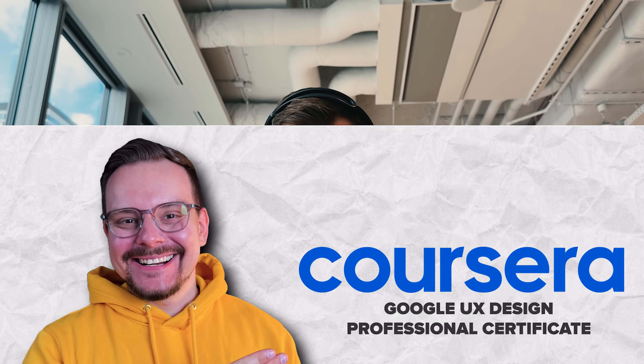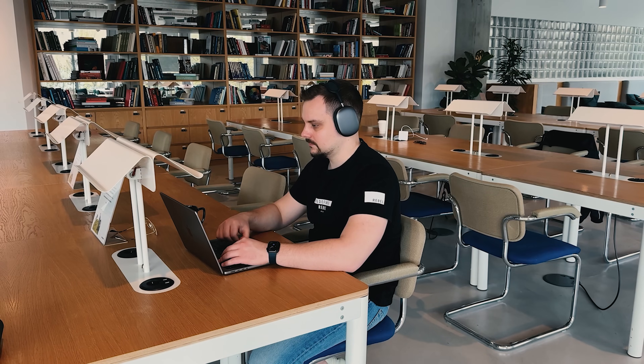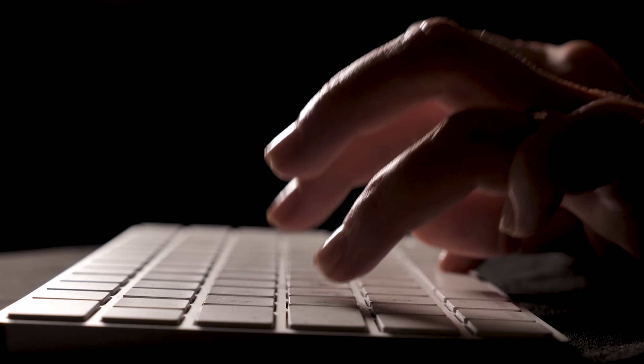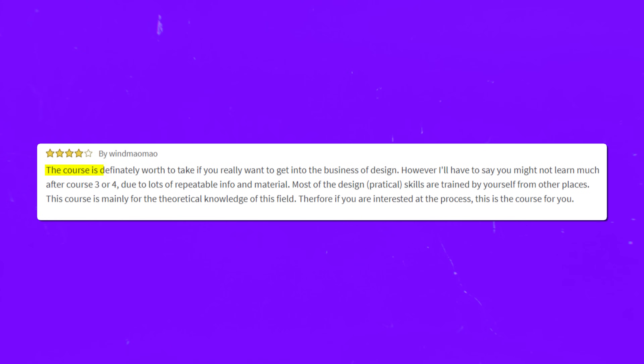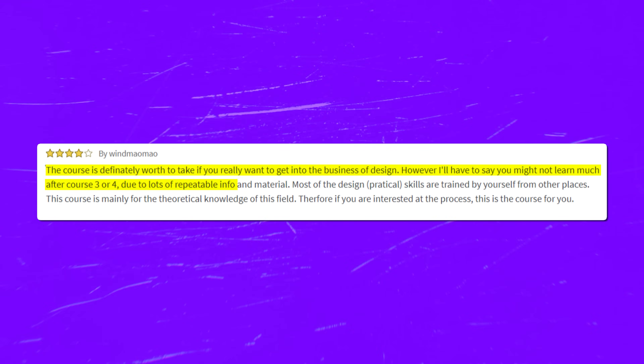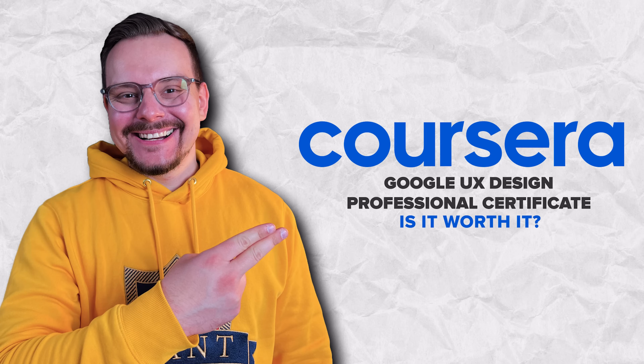Time to look at some student reviews. The majority of reviews for this course are pretty positive, with most students noting that the course series is well-structured and complex concepts are well-explained. Here is one example: 'The course is definitely worth taking if you really want to get into the business of design. However, you might not learn much after course 3 or 4 due to lots of repeatable info and material. Most practical design skills are trained by yourself from other places. This course is mainly for theoretical knowledge of the field.'